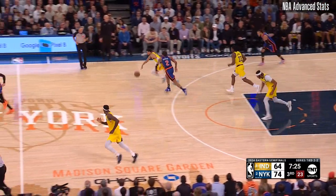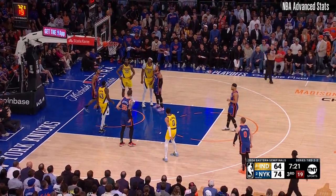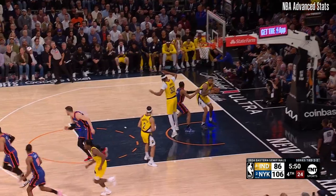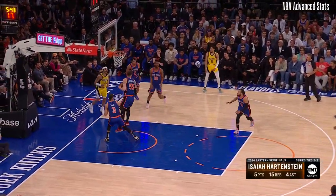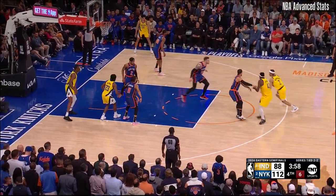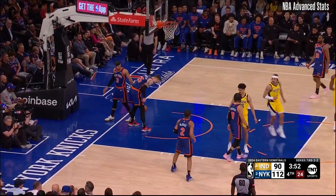And it's stripped by Nembhard. Halliburton looking for help — fouled by DiVincenzo, no shot, that'll be side out. And topping the rebound. Wait a minute — the Knicks missed, and Hartenstein did not skip that offensive rebound. It's impressive. He's got 16 — shoot the ball on the perimeter. Nembhard scores, up and over Hartenstein. Isaiah Hartenstein picks up the foul.